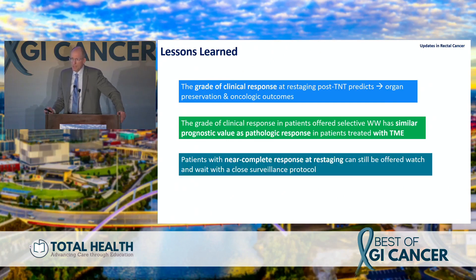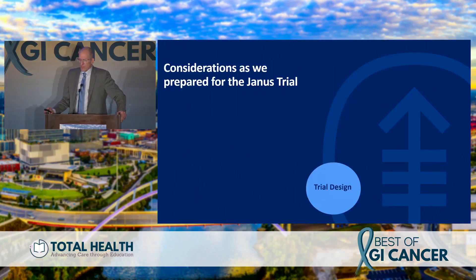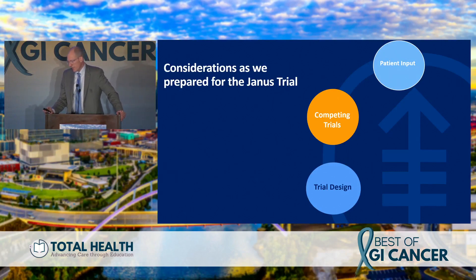Superimposing OPRA data on the German trial shows essentially the same pattern — whether you take the rectum out or leave it in with watch-and-wait, complete responders show the same trajectory. Greater response predicts organ preservation and oncologic outcomes; greater response is similar to pathologic response in terms of outcomes. Patients with near-complete response can be given more time, but if they don't convert to complete response, they need to go to surgery and be followed closely.